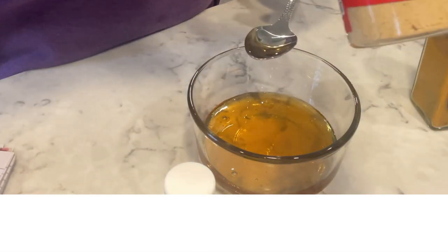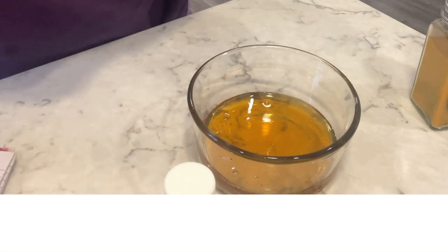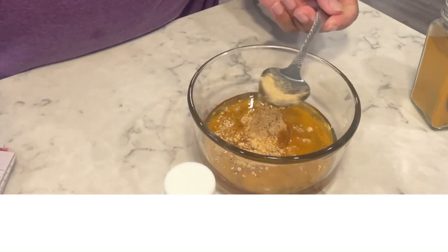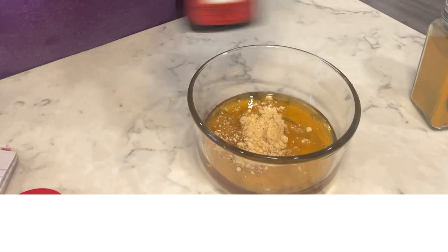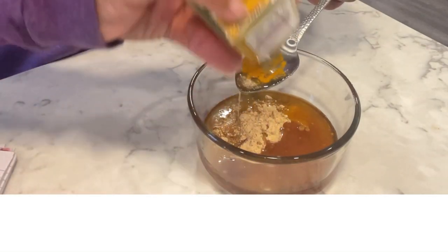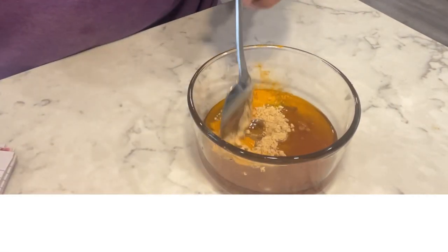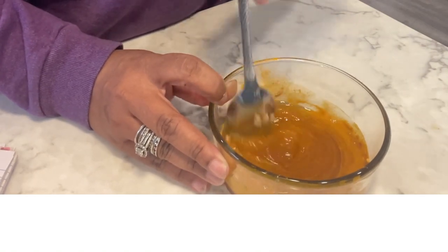Half a teaspoon of ginger - here's our ginger, here's our teaspoon, that's about right. A teaspoon of vanilla extract, here we go - probably a little much but that's fine. And here is our turmeric, which will be another one tablespoon. All right, there we go. Let's mix this up and hopefully we get the consistency that we need.